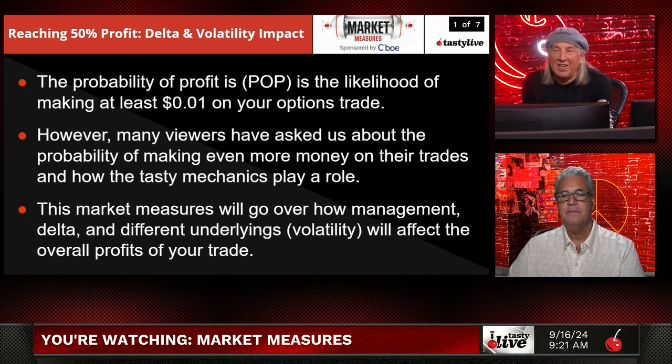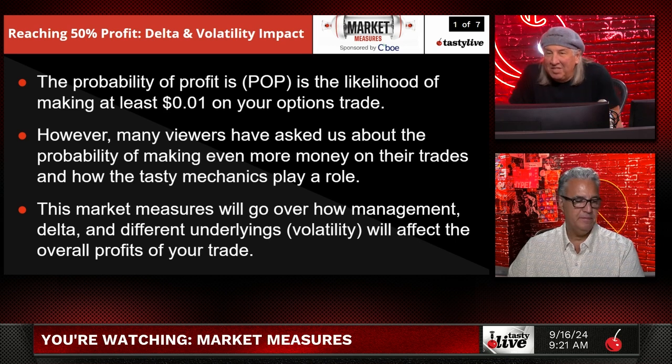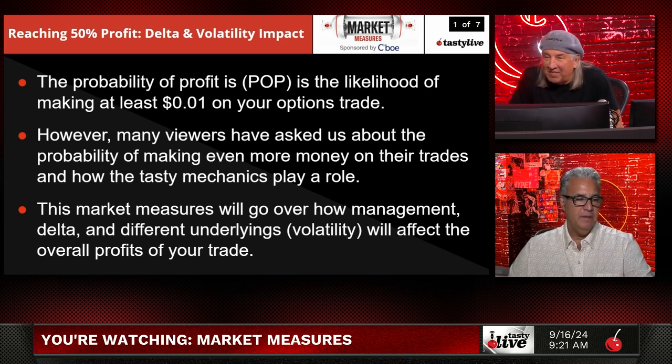However, many traders have asked us about the probability of making even more money on their trades than one penny, which is fair. And how do the tasty mechanics play a role? So this market measure will go over how managing delta and other underlyings like volatility will affect overall profits from trade to trade.